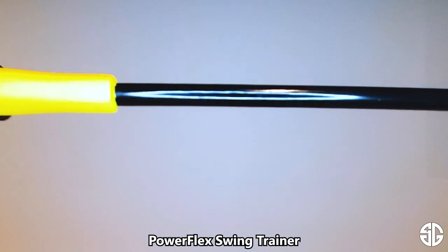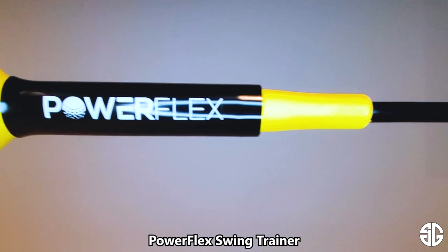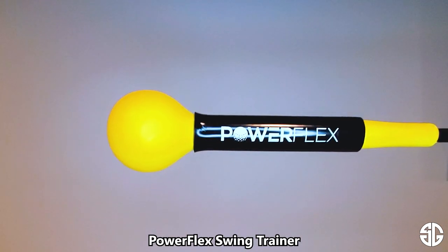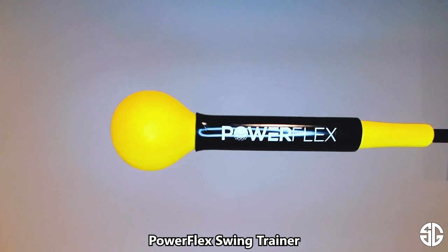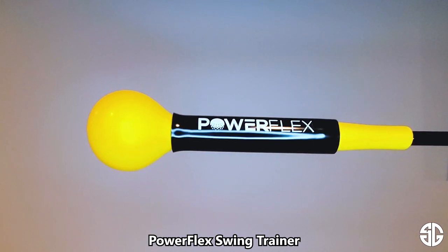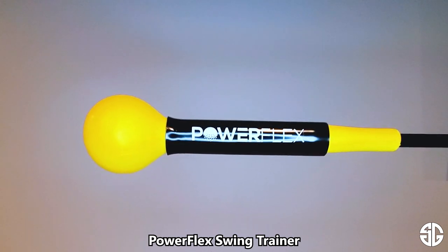Last but not least, I wanted to throw out the Power Flex swing trainer. You've seen ads for these on social media — there's also the Orange Whip, which is a similar product. It really helps you get loosened up before a round or a range session. I'm 40 years old now, so not as limber or flexible as I was at 18 or 19, but this really helps you get limbered up and loose so you don't go out there and hurt yourself.